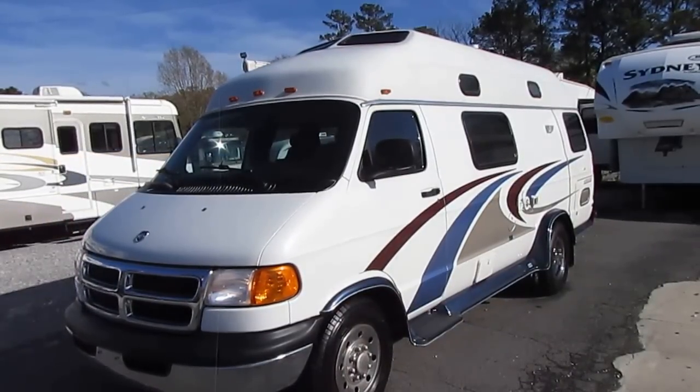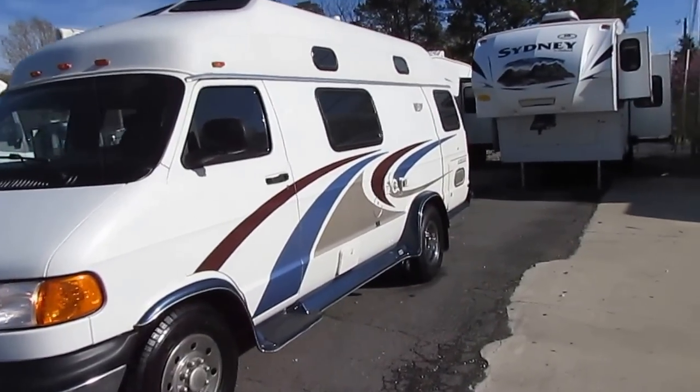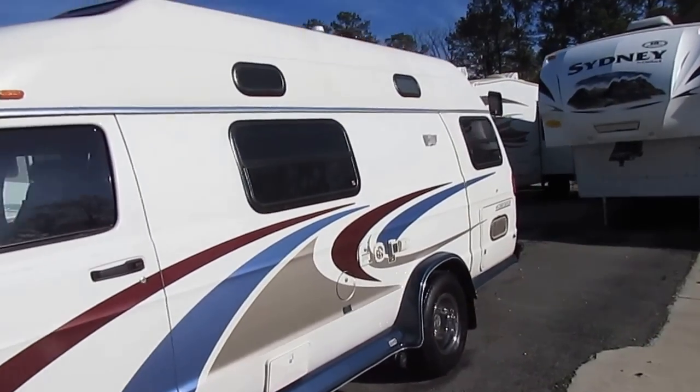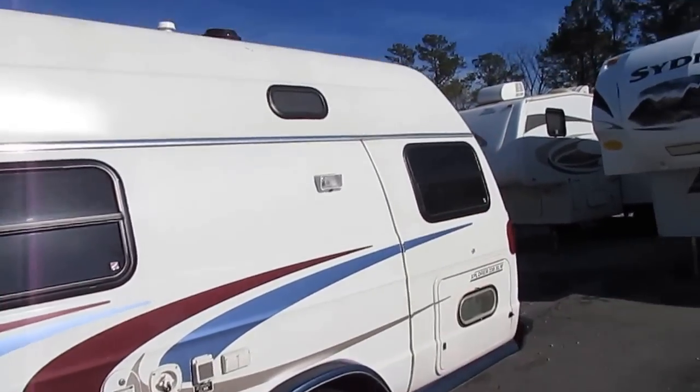It's 21 feet long — same length as a standard half-ton pickup truck. It's got the dually rear end which is a great selling point on these because you've got an extra wide body, and I'll show you the advantages of that extra wide body here in a minute.